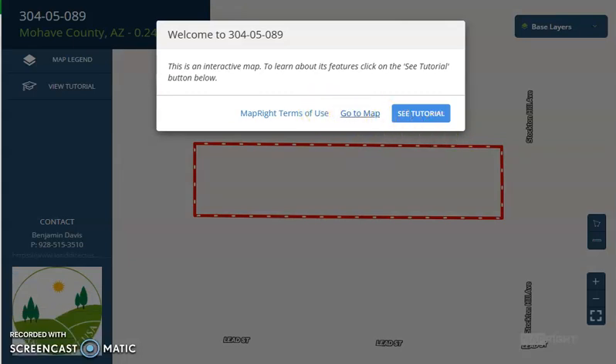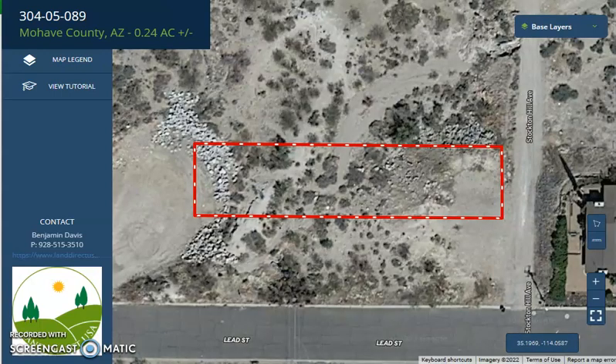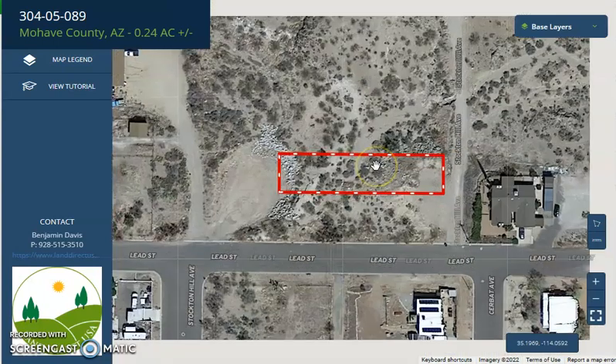Kingman is 123 miles from Las Vegas, Nevada, and 148 miles from Flagstaff. Let's just take a quick look.